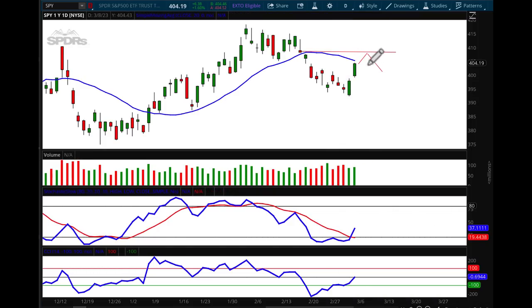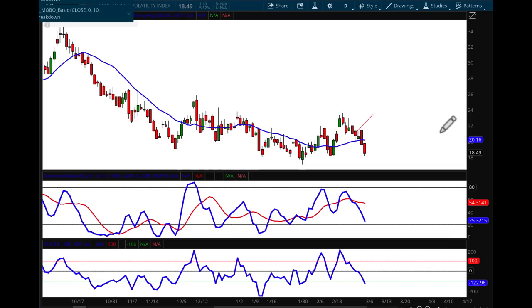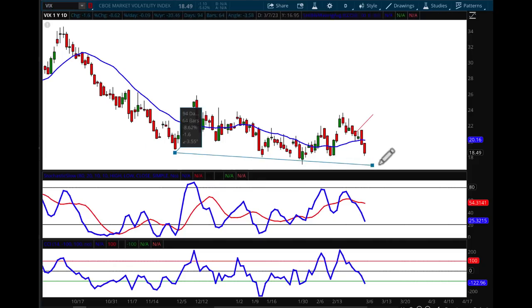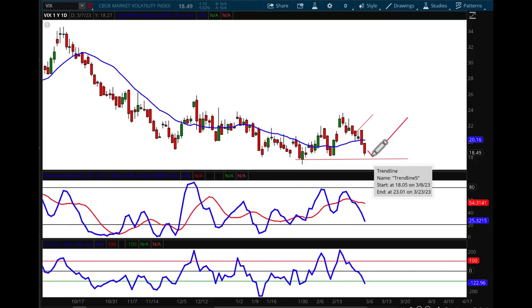Now that we've hit that upside target, I'm going to erase that and just leave the forecast lines in place. Looking at the VIX — this is interesting. It's testing support levels that have been well established. I think we could go a little bit further down on the VIX, not much, and then we're going to start to move up. So I'm going to do a two-parter on the VIX as well — a downside tag and then back up to my previously established target.